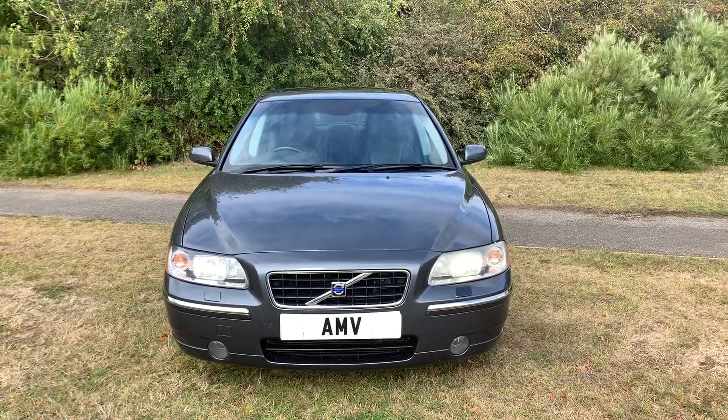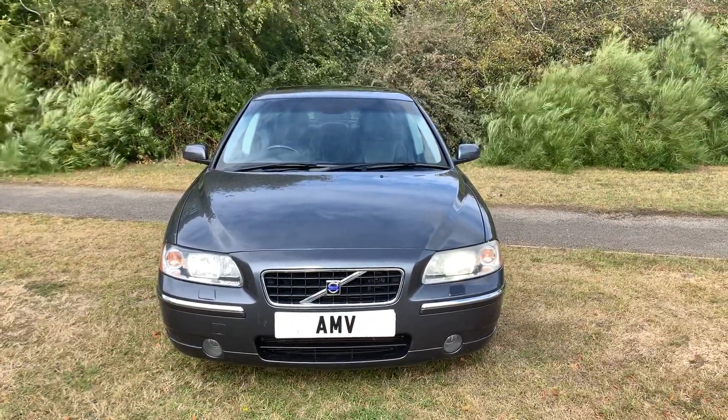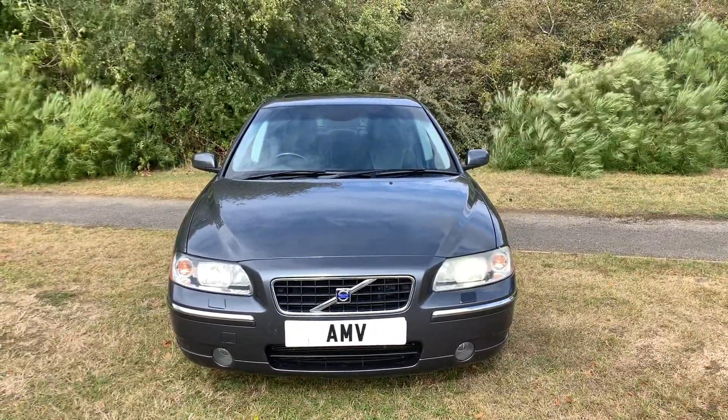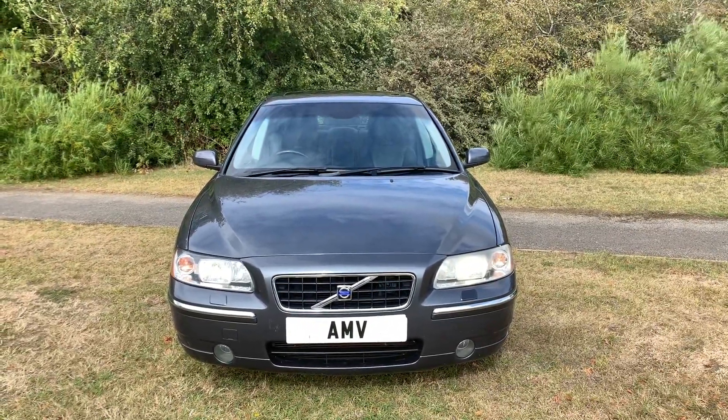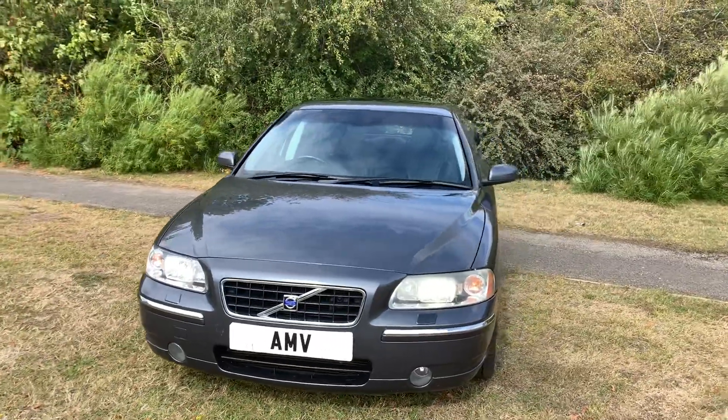Hi, this is Paul from Anderson Motor Vehicles and this is a quick video of a part exchange we have. The car is a Volvo S60, it's a very tidy car actually — 100,000 miles, registered in 2005, just turned 100,000 miles. Metallic grey.